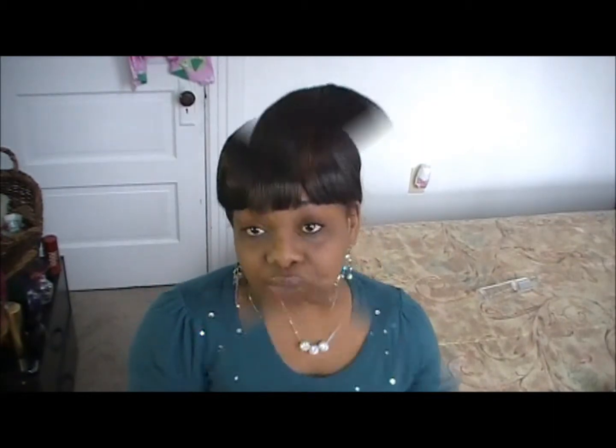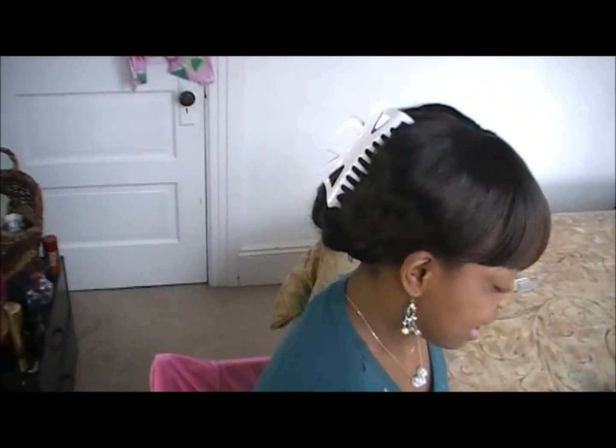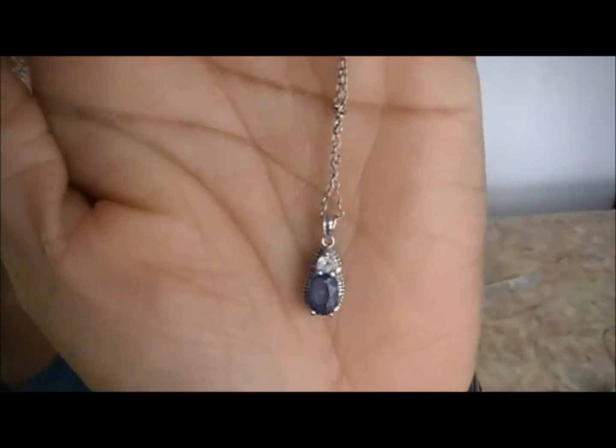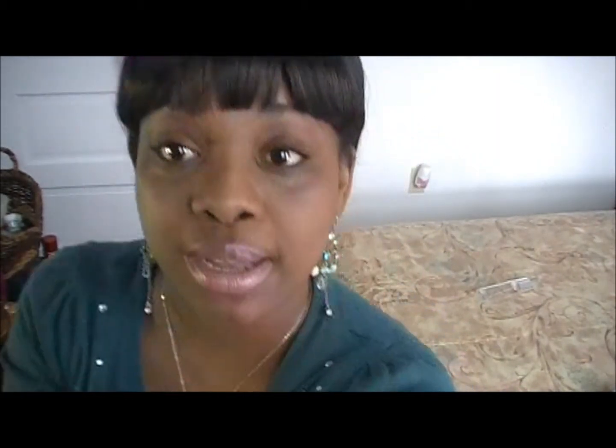What is your most treasured piece of jewelry? I got a gift for my birthday from my boyfriend — a necklace, a ring, and a pair of earrings — and they have my birthstone in them. They are just gorgeous. These are the earrings — sapphire. And this is the ring. And the necklace is just the stone. This little set is my most treasured piece of jewelry right now because I just love it.